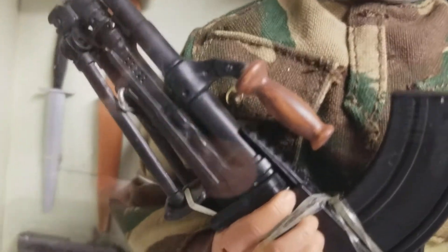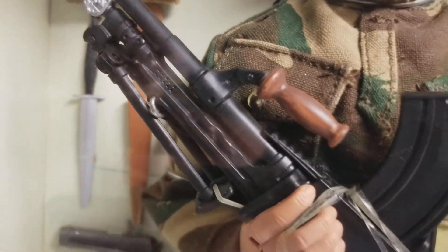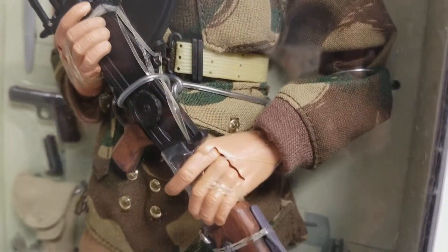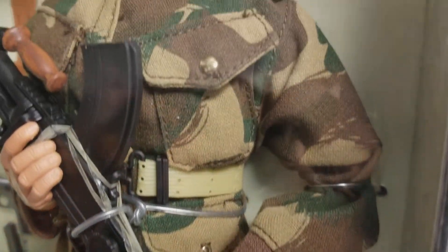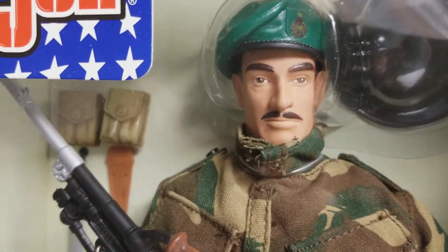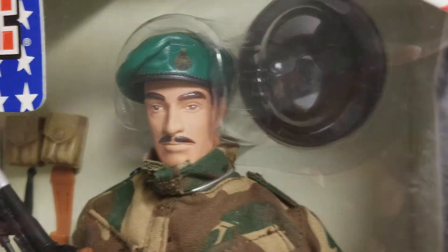You look at the intricate detail of this weapon — this is Hasbro trying to keep pace with the other toy manufacturers that were putting out 1:6 scale figures and weapons. He's got the gung-ho grip hands, and our Royal Marine Commando has been in our museum collection ever since 2001. We just love him to death.